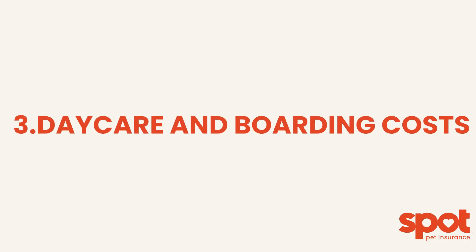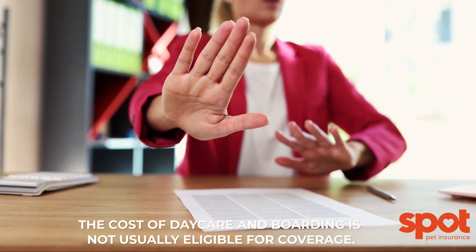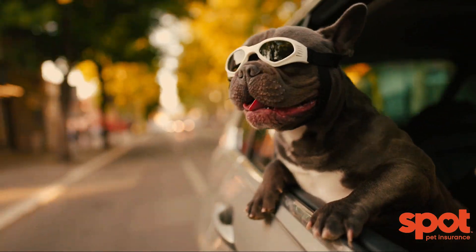3. Daycare and boarding costs. The cost of daycare and boarding is not usually eligible for coverage. Traveling with your pet, be aware that boarding expenses may not be included.